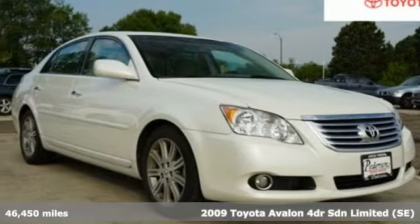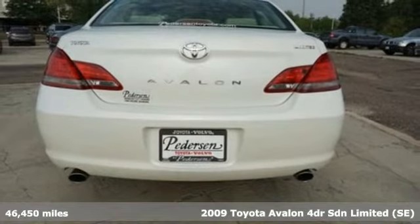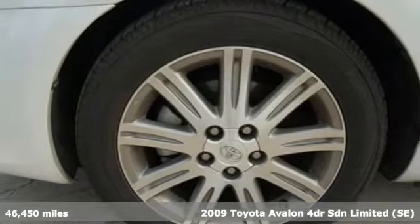It's a 2009 Toyota Avalon. Toyota: steered by ingenuity, driven by passion. A great vehicle is comprised of great features, like these.